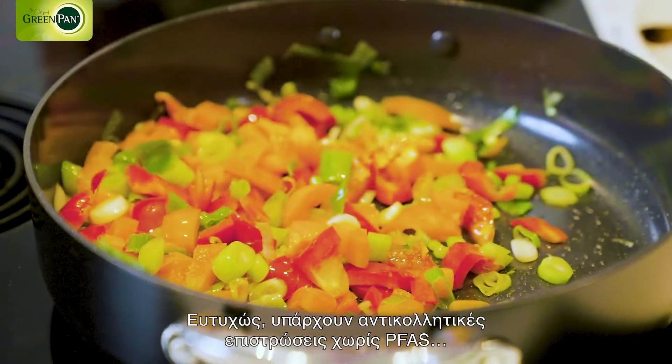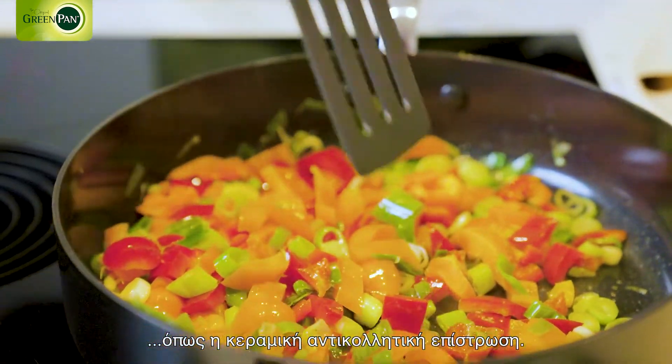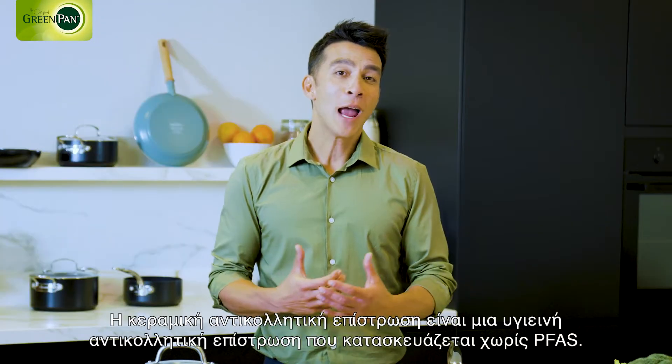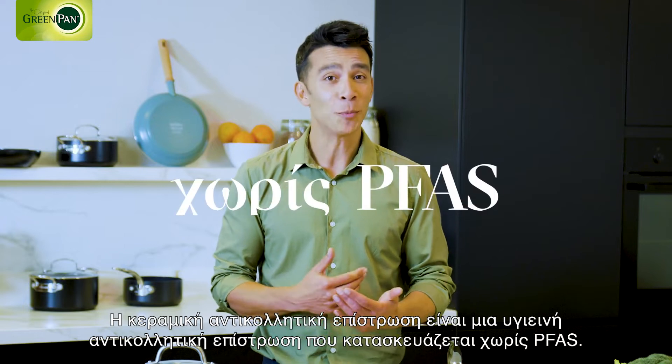Fortunately, PFAS-free non-stick coatings are available, such as ceramic non-stick coatings. A ceramic non-stick coating is a healthy non-stick coating made without PFAS.